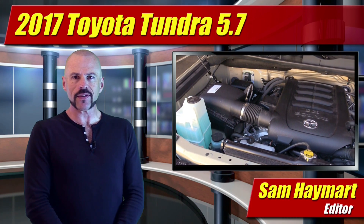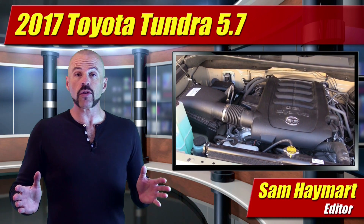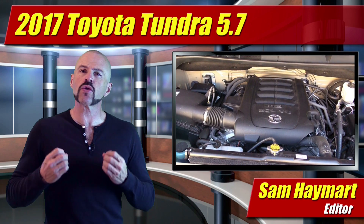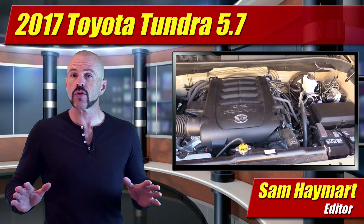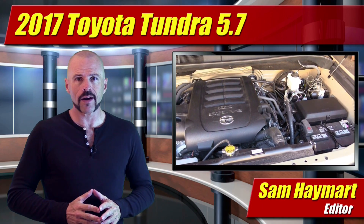Hey my good friends, Sam Haymart for Test Driven TV. We've got another episode of Under the Hood, this time with a 2017 Toyota Tundra. We're looking at the 5.7L V8 — full underhood tour coming right up.